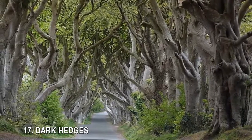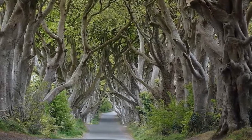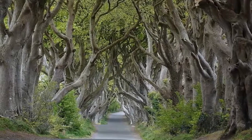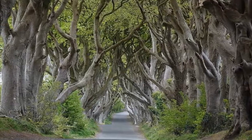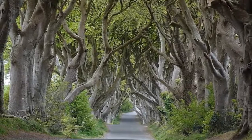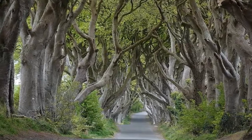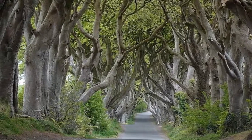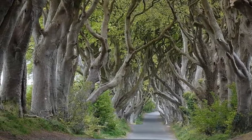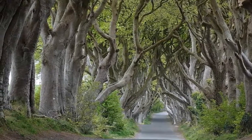17. Dark Hedges. They're just beech trees, but the gnarled, foreboding tunnel they form has become one of the most popular tourist attractions in Northern Ireland. About 150 of them were planted 200 years ago by the Stuart family, who wanted to create an intimidating entrance to their house. Known as the Dark Hedges, the cluster of trees has made a handful of appearances in TV shows and movies. Hoping to keep the trees healthy for another two centuries, the Department of Infrastructure recently banned vehicles from driving on the road.